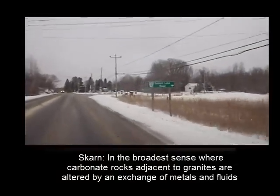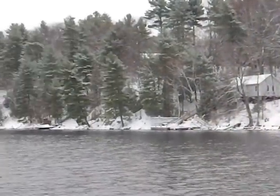Here's the turnoff — Desert Lake Road, 19 side road. This is one of the unfortunate realities of being a rock hound in Ontario: the snow. Fortunately, where we're headed, I'm hoping — it's a road cut, so I'm hoping the snow hasn't buried it too deeply.